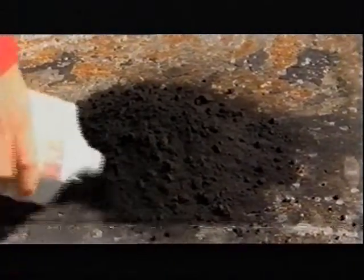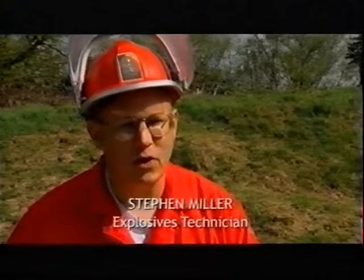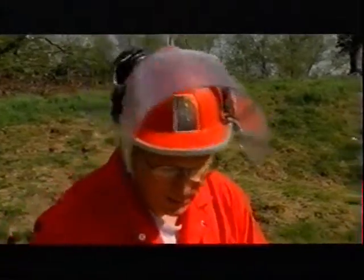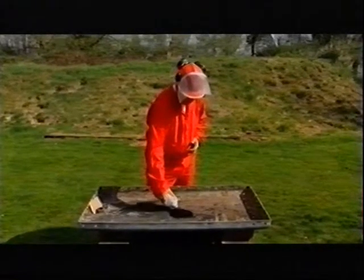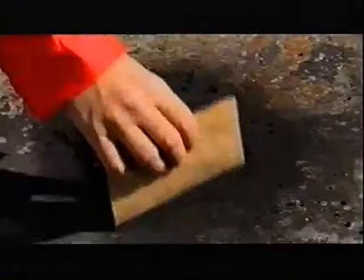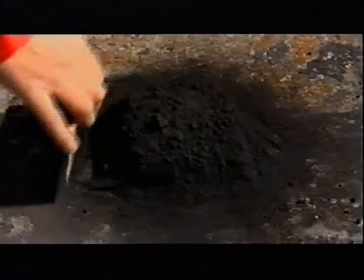This is black powder, also known as gunpowder — the oldest known explosive, originally invented by the Chinese well over a thousand years ago. And I'm laying it out here in a nice loose heap with no confinement whatsoever.